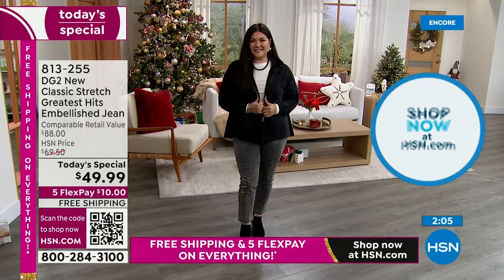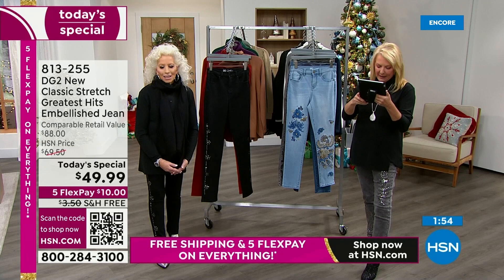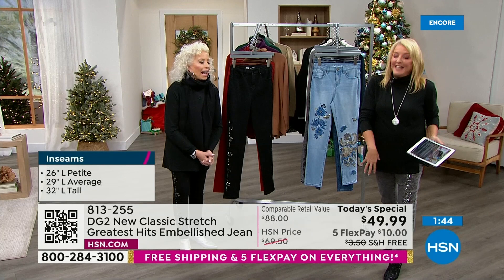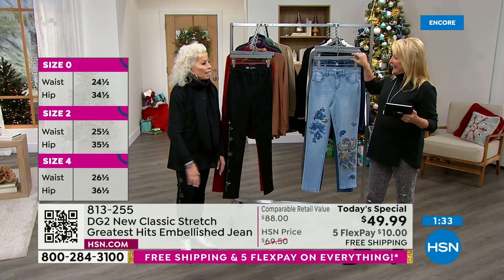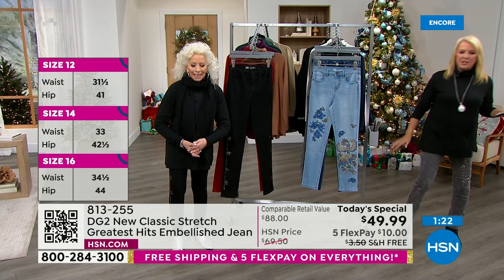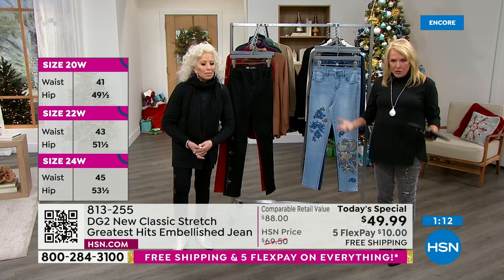Jody says: 'I love watching you present DG2 items. Because of your size inclusivity, I have been able to wear super cool jeans again.' Robin says: 'Thank you for all your beautiful designs and comfy, well-fitted jeans.' Tiffany says: 'You design for real women. I can feel beautiful in jeans.' Harriet says: 'Thank you for making my life more beautiful.' Diane, you are responsible for changing an entire industry — advocating for all of us who aren't a size zero. You get your sexy back, you feel youthful, you have fun, and you're comfortable doing it.